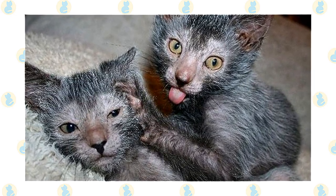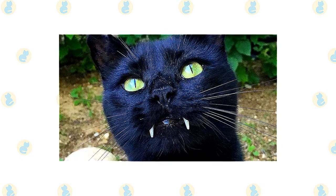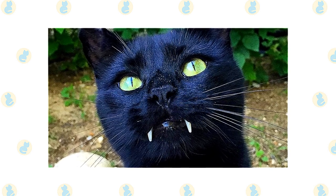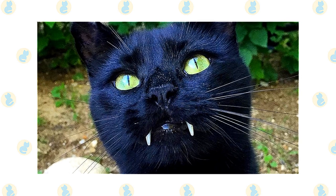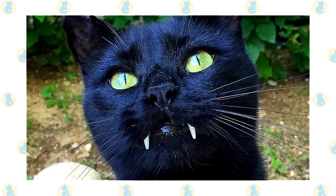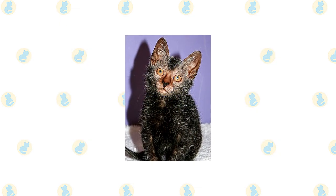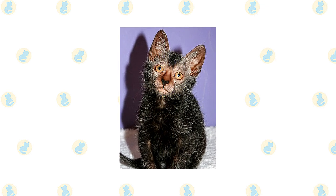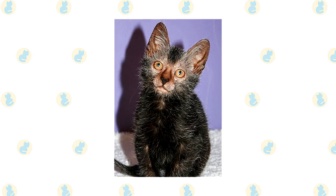Brush the teeth to prevent periodontal disease — daily dental hygiene is best, but weekly brushing is better than nothing. Wipe the corners of the eyes with a soft damp cloth to remove any discharge, using a separate area of the cloth for each eye to avoid spreading infection. Check the ears weekly; if they look dirty, wipe them out with a cotton ball moistened with a 50/50 mixture of cider vinegar and warm water.